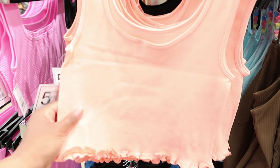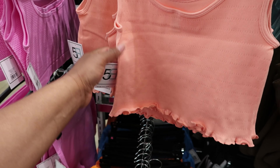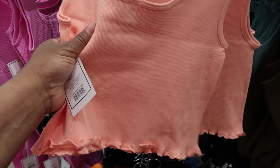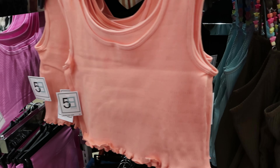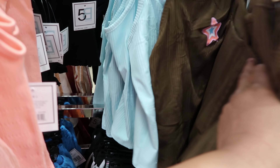They have this top — it seems like more of a workout top material, but it's still cute. You can get that in peach and it also comes in black. This green shirt also comes in blue as well.